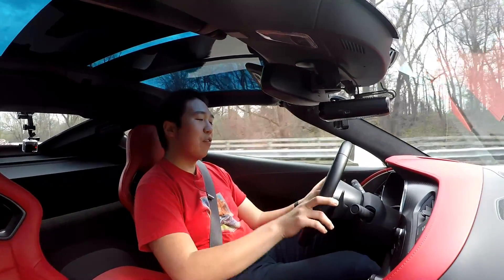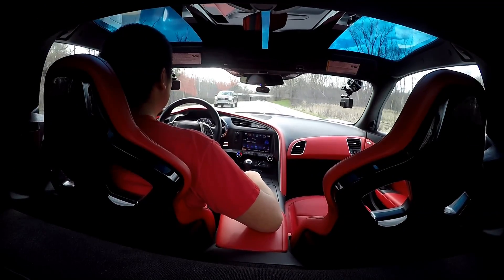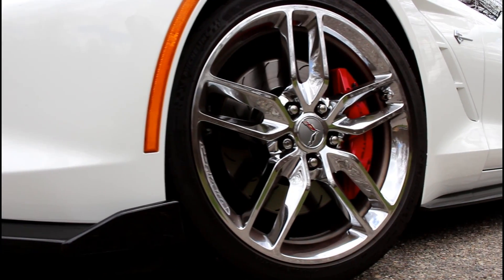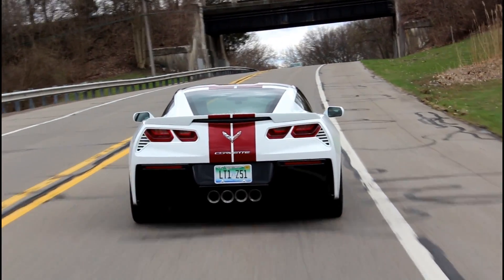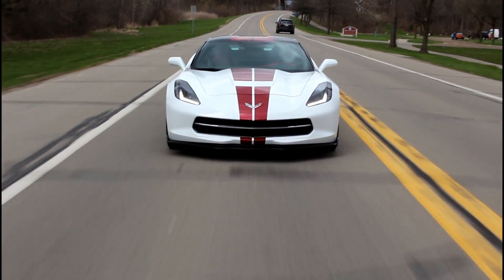Driving dynamics — you have multiple drive modes: weather, eco, tour, sport, and track. This car is also equipped with magnetic ride, which is amazing. You're able to handle really well; it corners flat because the dampers adjust so quickly. But it also doesn't compromise ride quality. I've driven on this same road in a Camaro Z28 with DSS spool valve dampers — that thing handles like crazy but rides like a sack of bricks, it is legit painful. This is actually pretty comfortable and absorbs road quality very well.